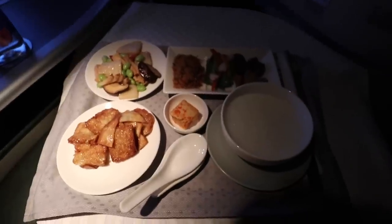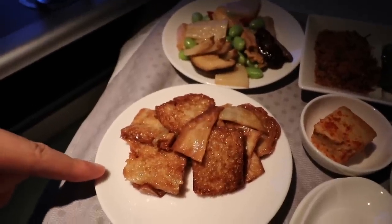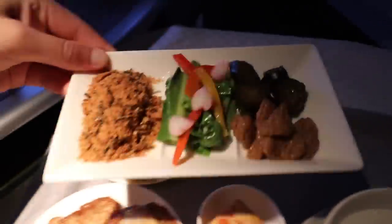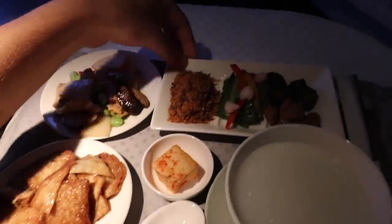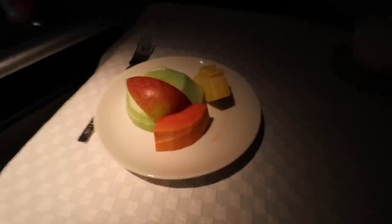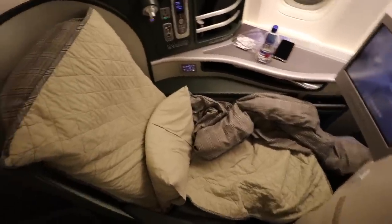Breakfast is here and it looks really good. We have some fried tofu, veggies, mushrooms, tofu skin, and some other good stuff — beautifully presented. I was still a little bit hungry so I ordered a second dish: noodles with a huge portion of soup. Finally ending breakfast with some fruit. We are about to land.